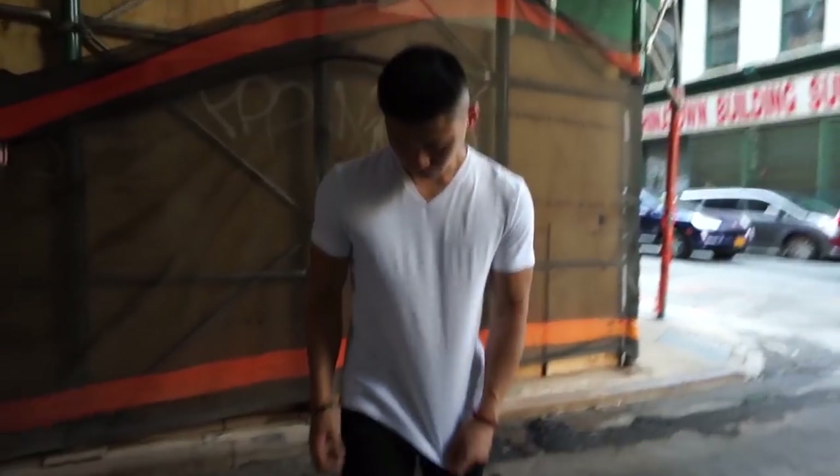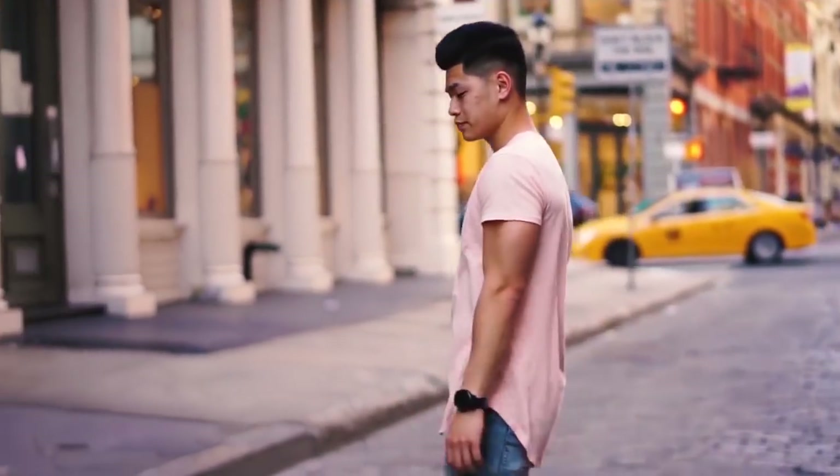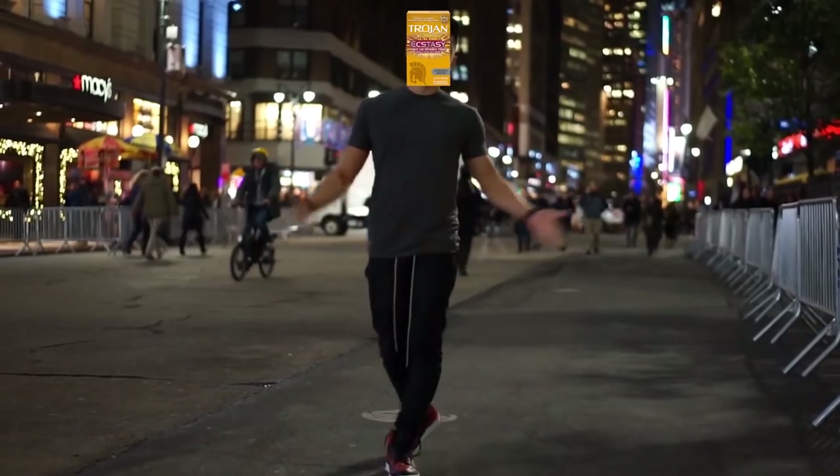Back during my cringy days, I'd wear nothing but all fitted clothes. And it was cool, especially when you lift — things fit better and shape your body better. But do I really gotta be looking like Mr. Trojan Ecstasy Man all the time?